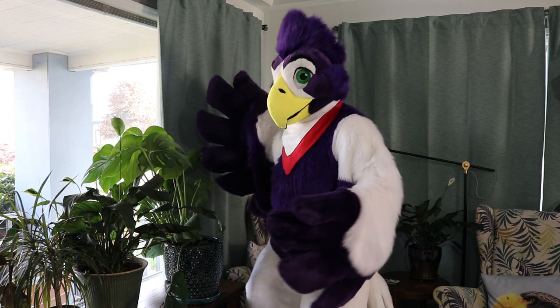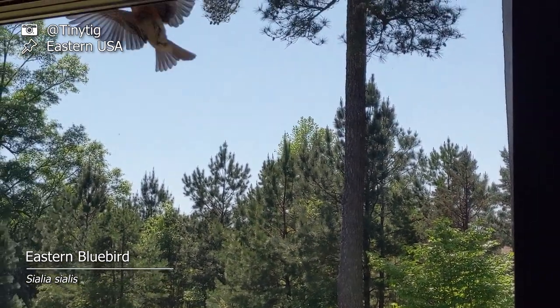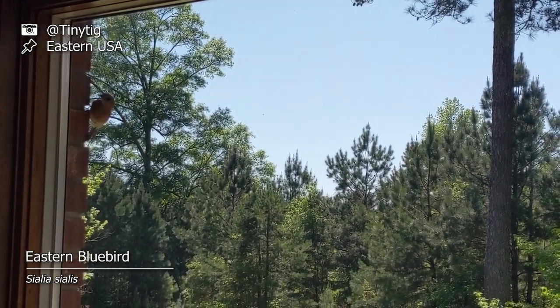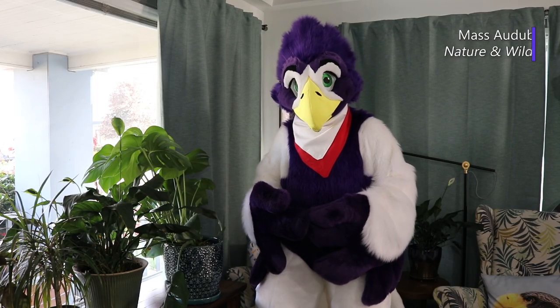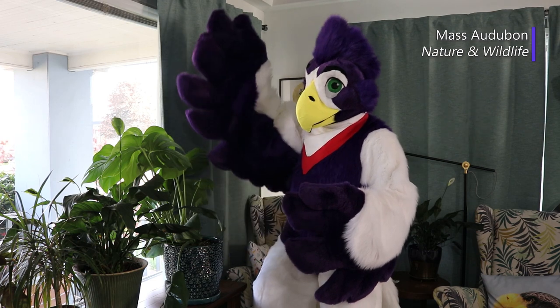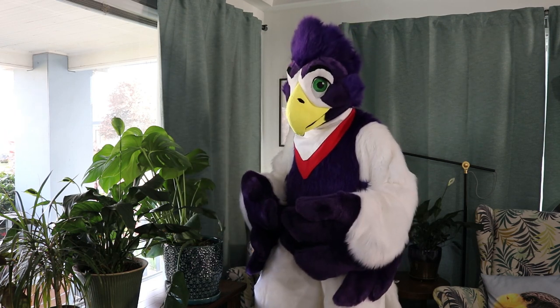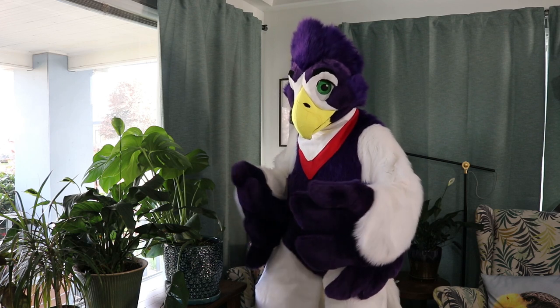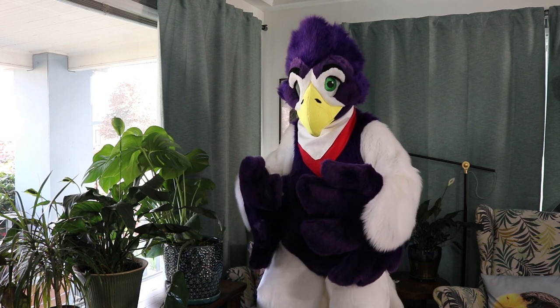So what makes a bird peck and attack a window? This behavior is territorial and usually happens for a short time in the spring before nesting. When a bird is looking for a nest site and trying to establish its territory, it sees the reflection in a window or a mirror and mistakes it for a rival bird. The bird then tries to intimidate this new intruder and drive it away.